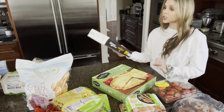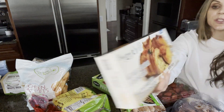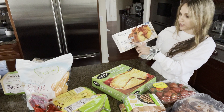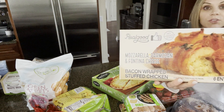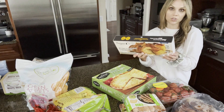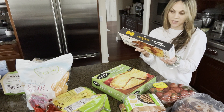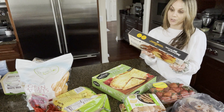This is a new one for me. Real Good Foods is a great brand that we've been liking. This is stuffed chicken — mozzarella, parmesan, and fontina cheese, bacon-wrapped stuffed chicken breast. I thought it sounded really good and I think my husband will like it for dinner. They are raw, so just know that they need to be cooked. You throw them in the oven for about 40 minutes and that's about it — easy as can be and gluten-free.